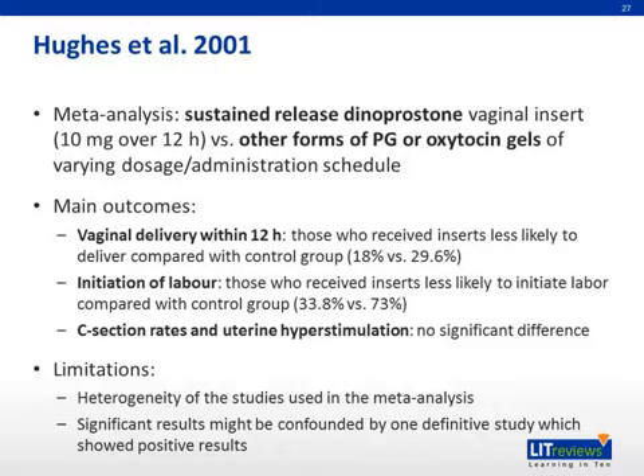Now we will mention briefly results from a few other meta-analyses. The first is Hughes et al. 2001, a meta-analysis comparing 10 milligrams controlled release dinoprostone vaginal insert over 12 hours versus other forms of prostaglandin or oxytocin gels of differing dosage or schedule. Regarding vaginal delivery within 12 hours, the control performed better than the insert. Regarding initiation of labor, the control again performed better. Regarding C-section rates and uterine hyperstimulation, there was no significant difference found. Limitations include heterogeneity of the studies, and significant results may be confounded by one definitive study that showed positive results.